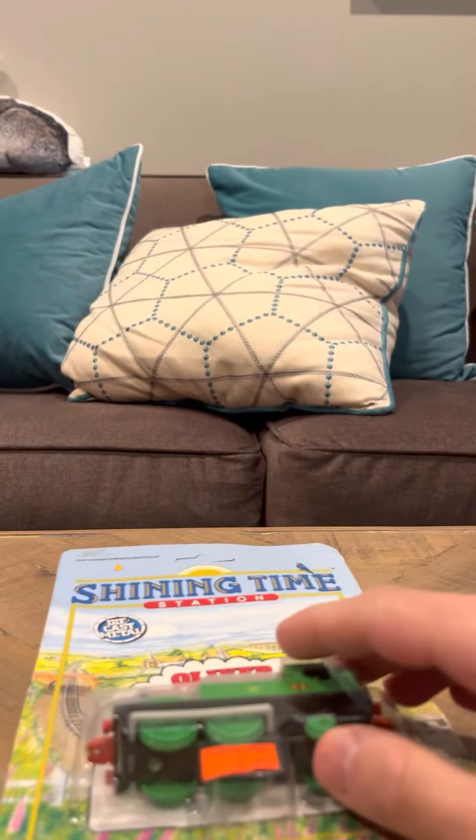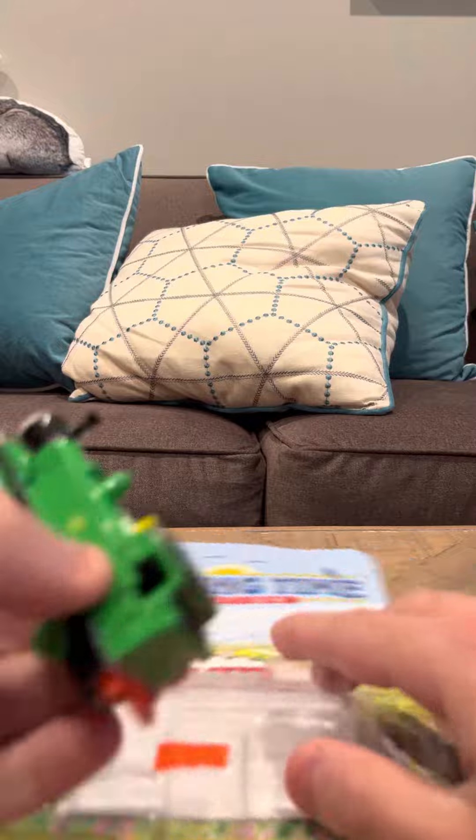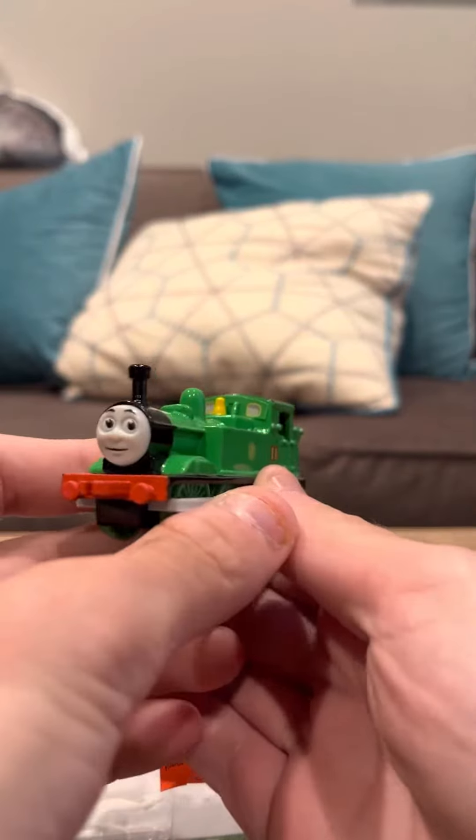I am going to get him out of the box here — I just slide him out like that. And here's Oliver.